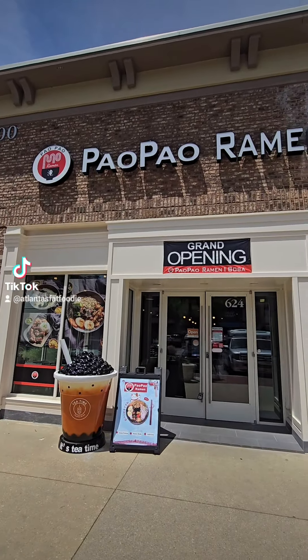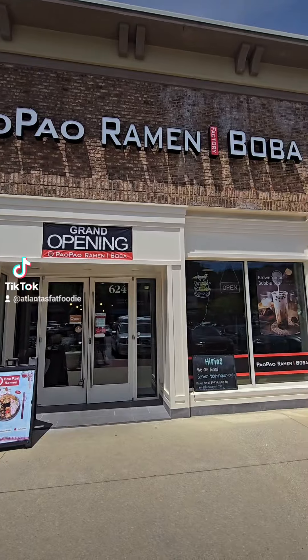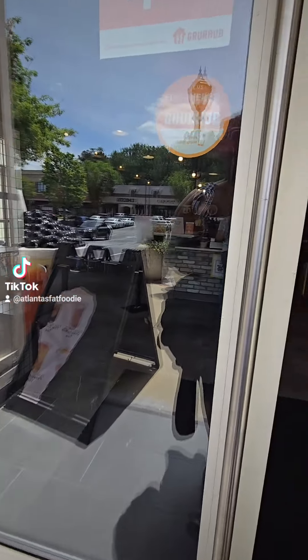Hey y'all, it's Allen — Fat Foodie here. Paw Paw Ramen Factory and Boba just opened up in Snowfell and I had to go check them out.